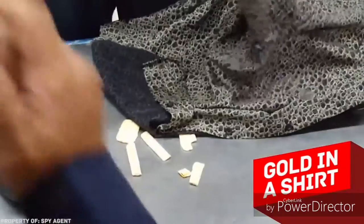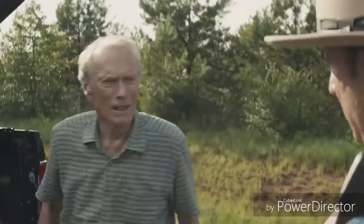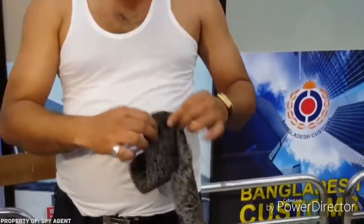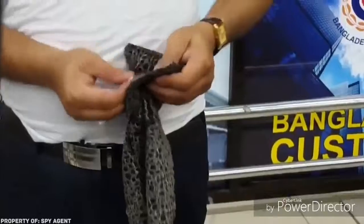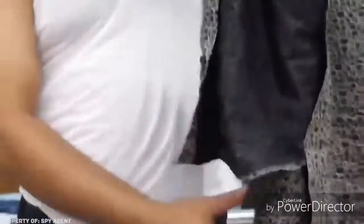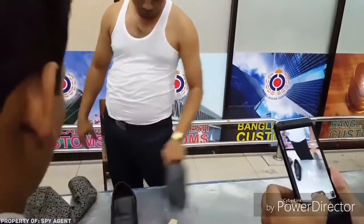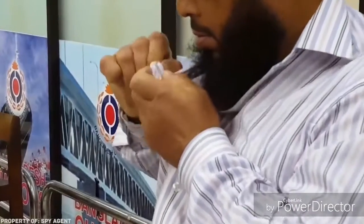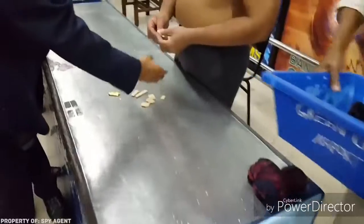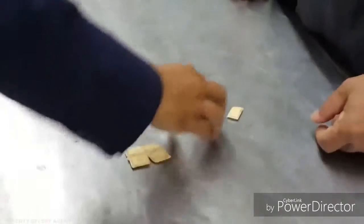Gold in a shirt: sometimes smugglers come up with such incredible tricks one has to wonder how customs officers could uncover their fraud. This man was trying to smuggle gold across the border by stitching small gold pellets into his shirt. He and his accomplices were detained at Hazrat Shah Jalal International Airport, the largest and most prominent international airport in Bangladesh. Another smuggler was also hiding gold in his shirt and had put some in his shoes as well.